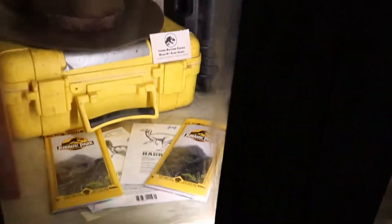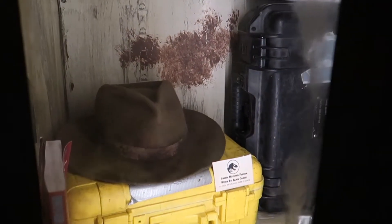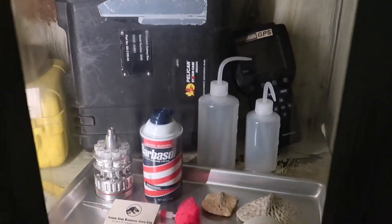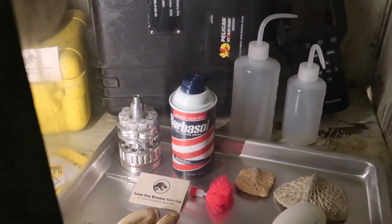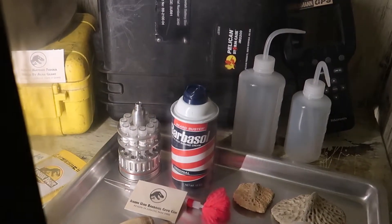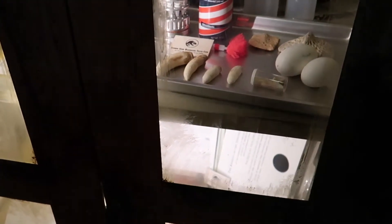They got the original maps. They got a fedora — Dr. Grant's fedora. It's very Indiana Jones-like. And they got the Barbasol can that opens up the bottom, like in the first movie with Nedry and Dodgson. I see nobody cares.